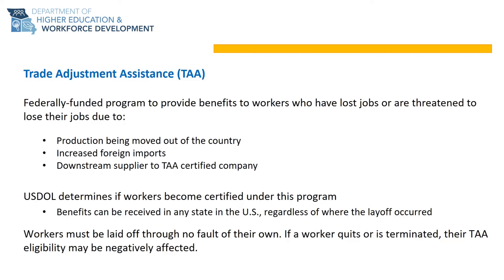The TAA program is a federally funded program that assists workers who have lost their jobs due to foreign trade. A petition was filed on behalf of your worker group and sent to the United States Department of Labor for review. Through the Department of Labor's review, it was determined that your job was negatively impacted by foreign trade, making you eligible to apply for the benefits of the TAA program. Please keep in mind that you must have lost your job due to no fault of your own to access these benefits.